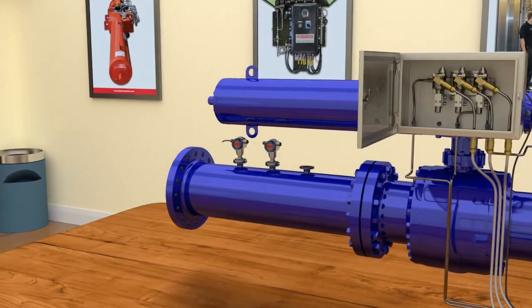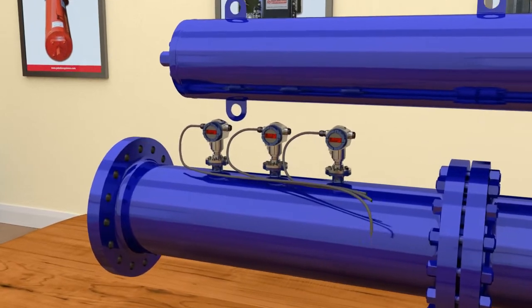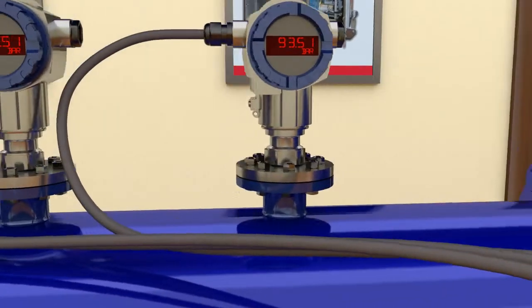Next, we have the pressure sensors. Three pressure sensors are installed on the process line to detect upstream pressure. To avoid any spurious trips, they employ a two out of three voting logic.